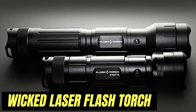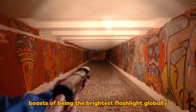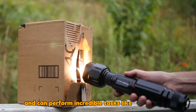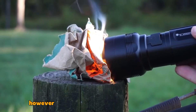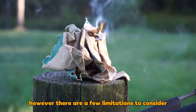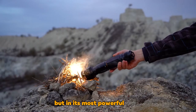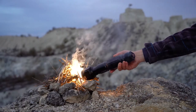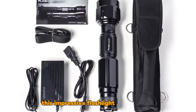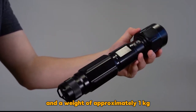Wicked Laser's Flash Torch boasts of being the brightest flashlight globally and can perform incredible tasks like starting fires, heating water, and even melting metal. However, there are a few limitations to consider. It has a runtime of about 100 hours, but in its most powerful mode, it only lasts for 15 minutes on a single charge. Furthermore, this impressive flashlight comes with a substantial price tag of $400 and a weight of approximately 1 kilogram.